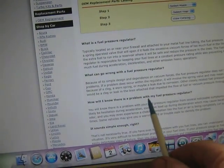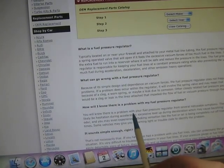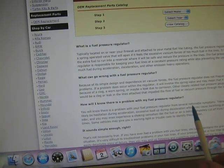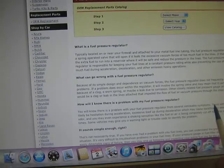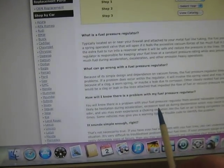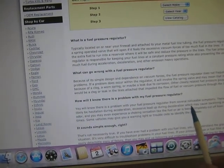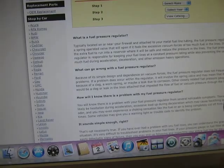How will I know there is a problem with my fuel pressure regulator? You'll know there is a problem with your fuel pressure regulator from several noticeable symptoms. There will most likely be hesitation during acceleration, and it goes on to say excessive load up during deceleration which may cause backfiring or emissions.